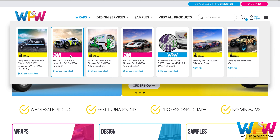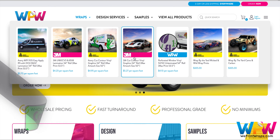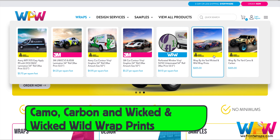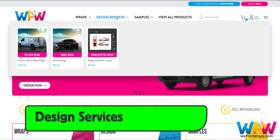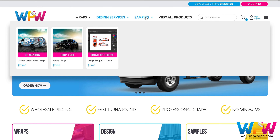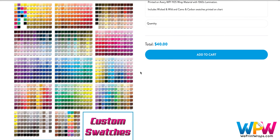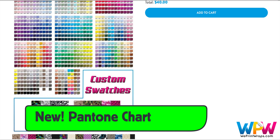At the top of the page you can click on Wraps, which shows the printing options: full coverage, contour cutouts, window perforation, and camouflage, carbon, and wicked and wild wrap prints. The design tab shows the three design options from WePrint Wraps: full vehicle design, by the hour, and file setup. Clicking on the sample tab shows three options: sample books for camo and wicked and wild prints, and a new option — a Pantone color chart to help with matching customer color choices.